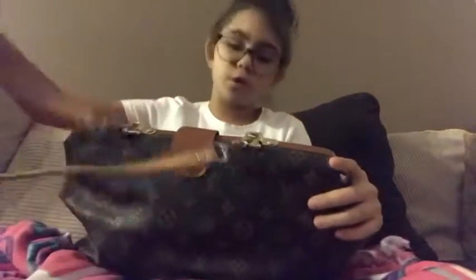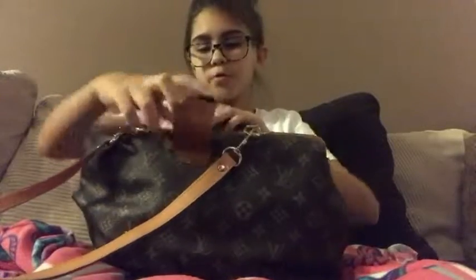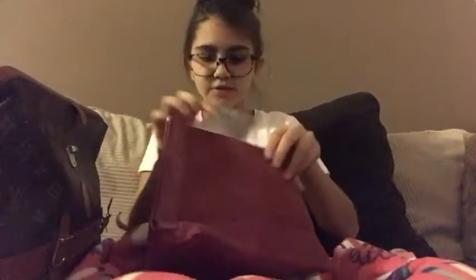I have never done one before, and this is a girly channel so what do you expect! Let me just open it really quick — it has a buckle. Right over here I have the first thing, which is this nice velvet and silk bag, and it just has some feminine items in here.